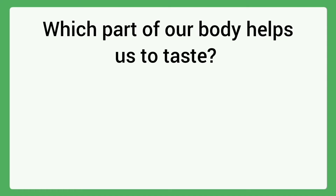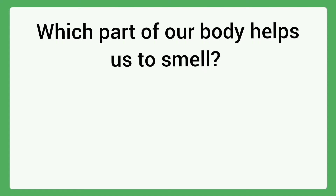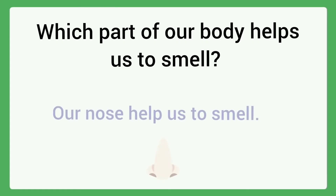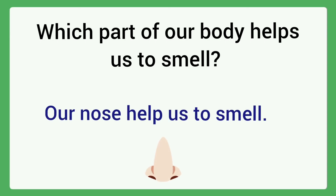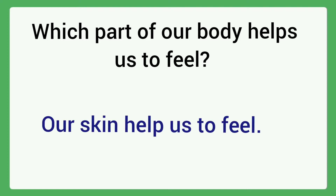Which part of our body helps us to taste? Our tongue helps us to taste. Which part of our body helps us to smell? Answer: Our nose helps us to smell. Which part of our body helps us to feel? Answer: Our skin helps us to feel.